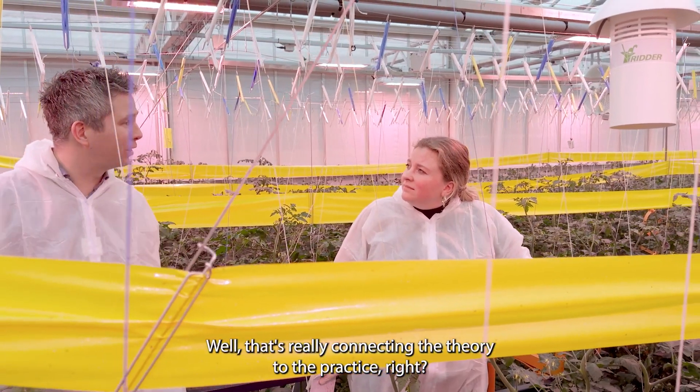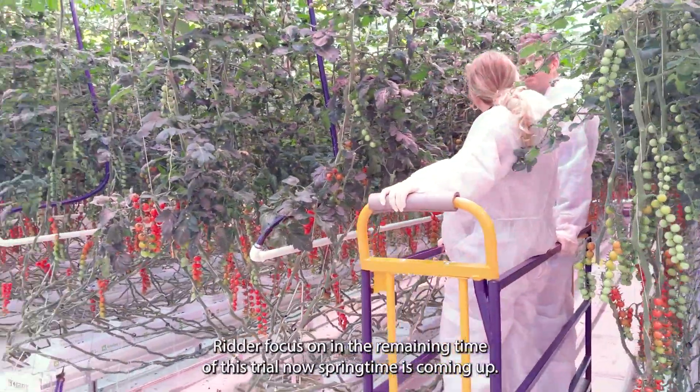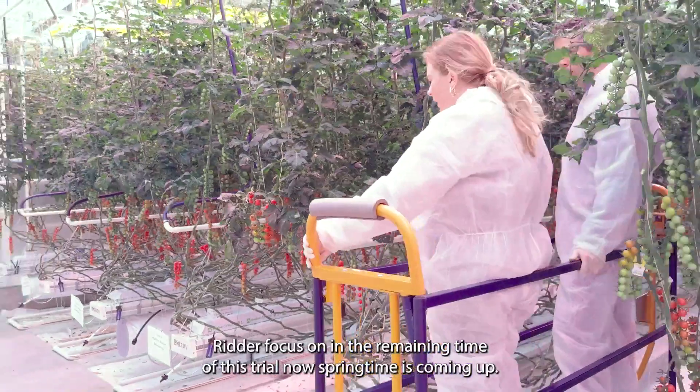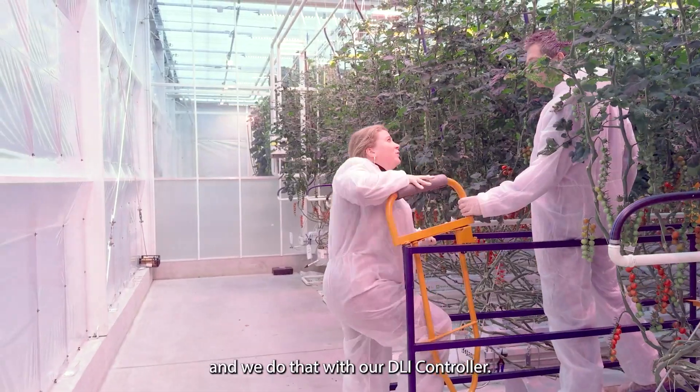That's really connecting the theory to the practice. What does RIDR focus on in the remaining time of this trial now that springtime is coming up? Our focus is fully on LED lighting strategy and we do that with our DLI controller.